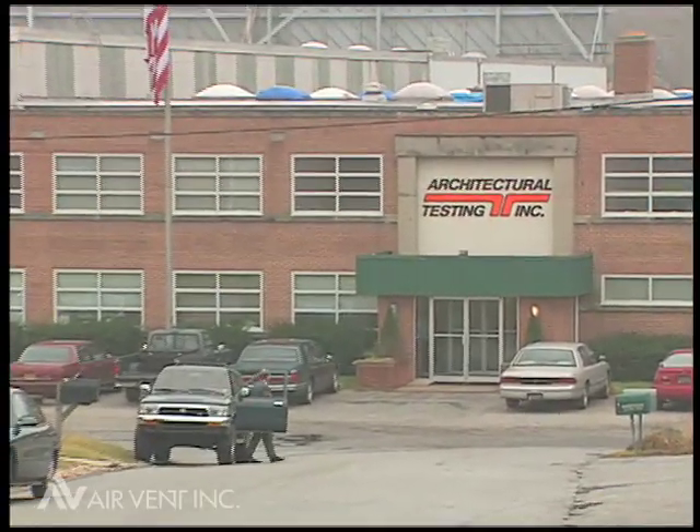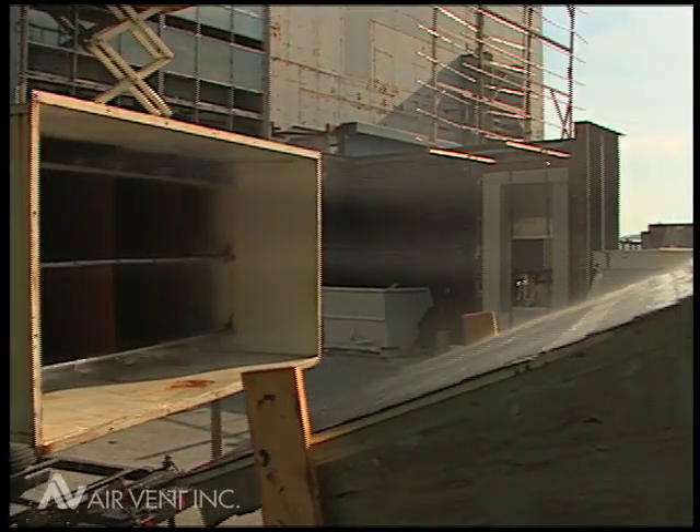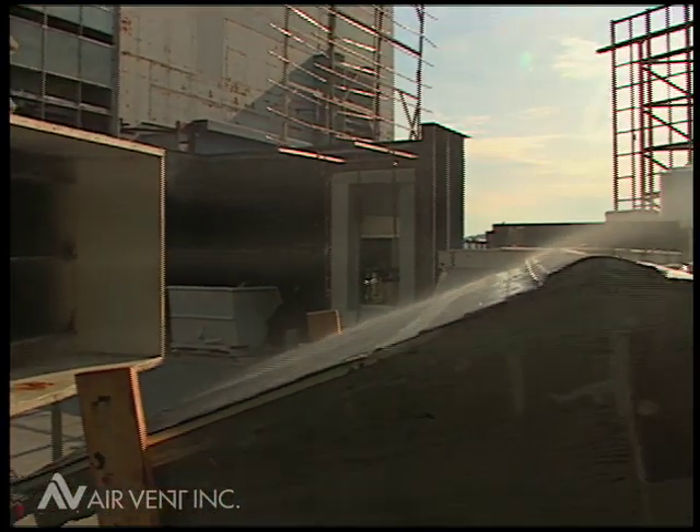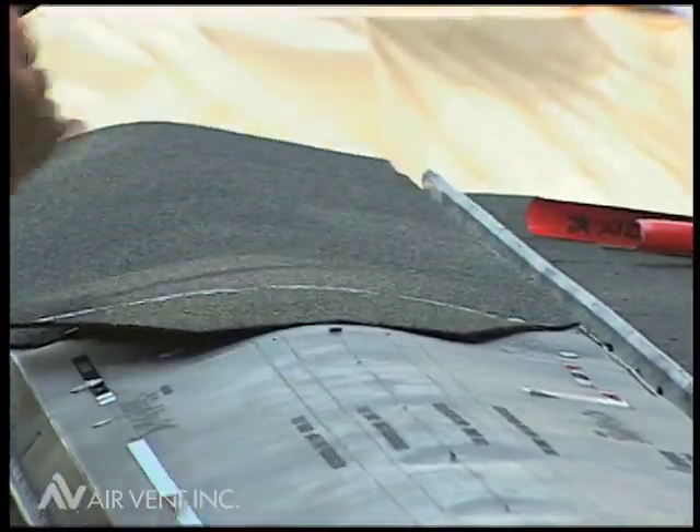Architectural testing labs conducted rain infiltration tests in accordance with the Dade County Building Code protocol on different styles of ridge vents. Ridge vents were installed according to manufacturer's instructions on a 4:12 roof.